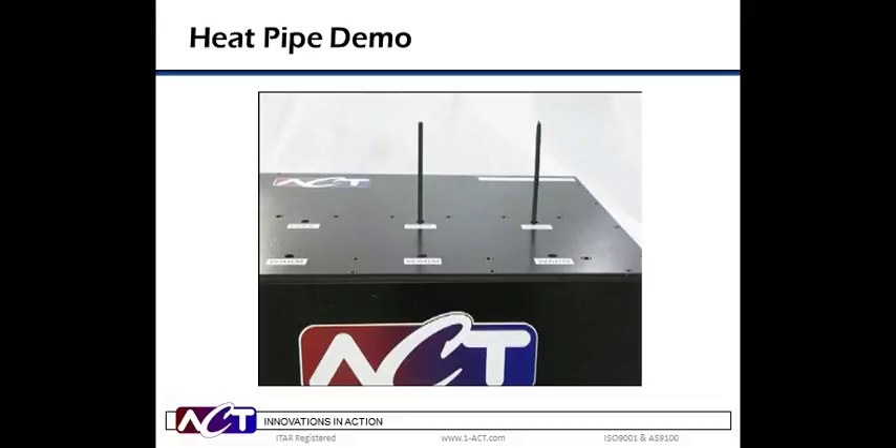I think that effectively shows the tremendous heat transfer capability of heat pipes. Can we move on to the next slide?